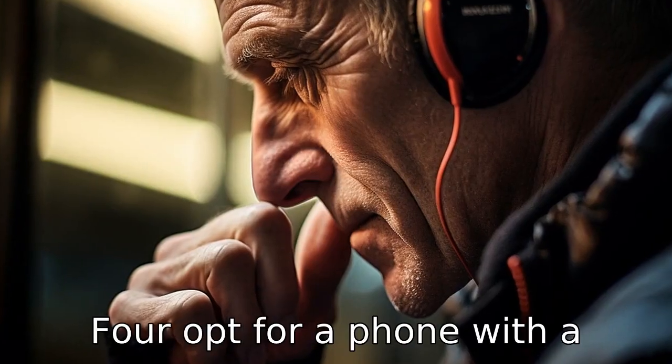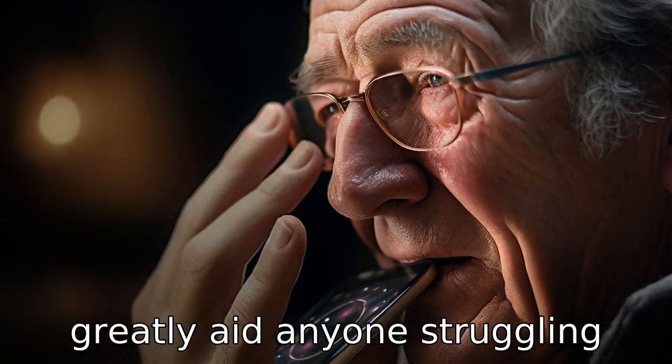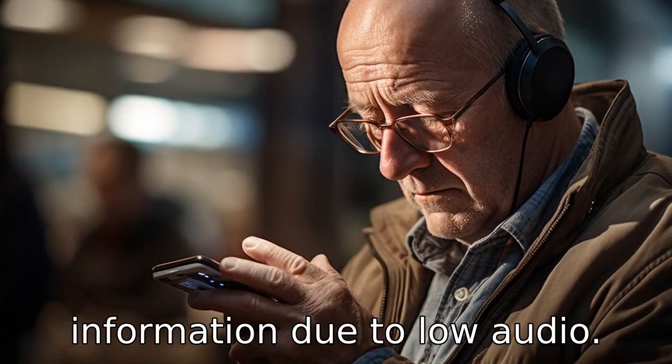Tip 4: Opt for a phone with a loudspeaker. As hearing deteriorates with age, a phone with loud and clear audio will greatly aid anyone struggling with hearing loss. This feature ensures that the user doesn't miss any important calls or information due to low audio.